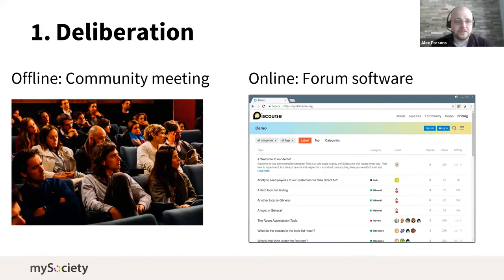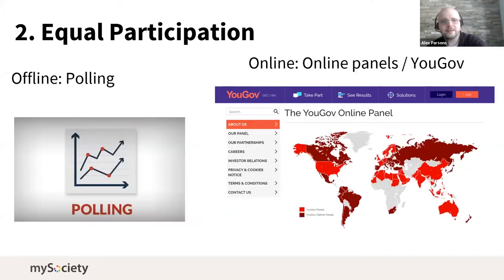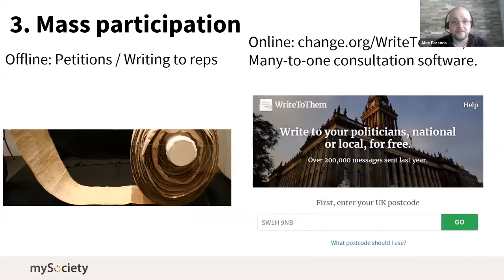Looking at tools for the first three: offline you have a deliberative community meeting; online you've got forum software. You can structure online deliberation using software that's been available for decades. For equal participation, polling technology is a good example — it takes seriously that different groups' opinions are valid and uses different methods to make sure results are appropriately weighted. These have adapted fairly well to the online age, including online panels to gather information over the internet.